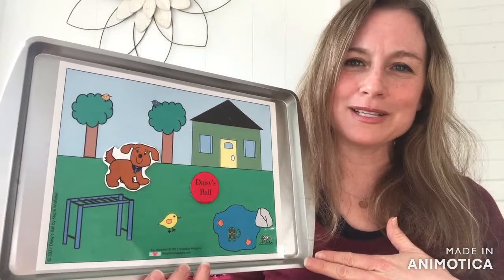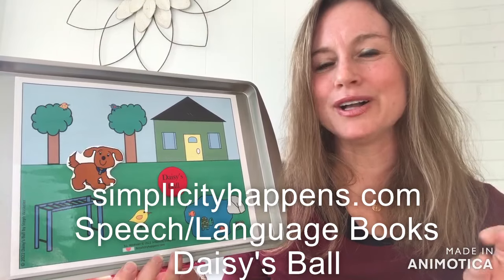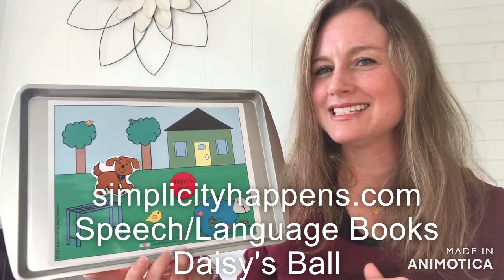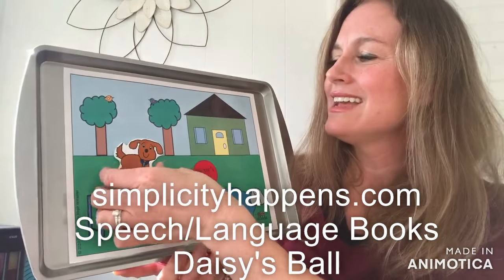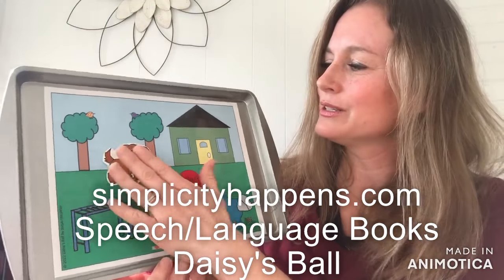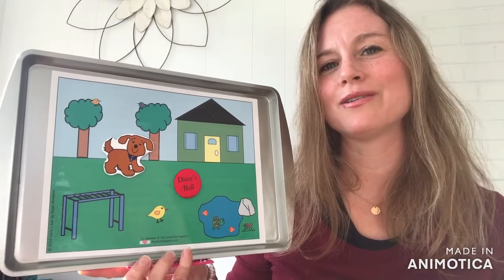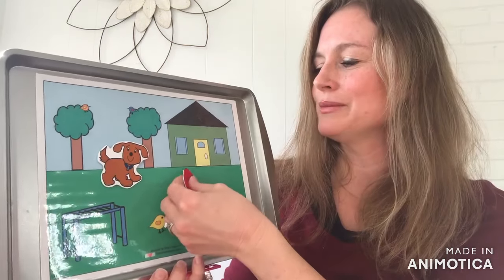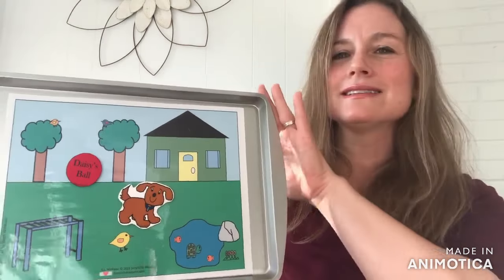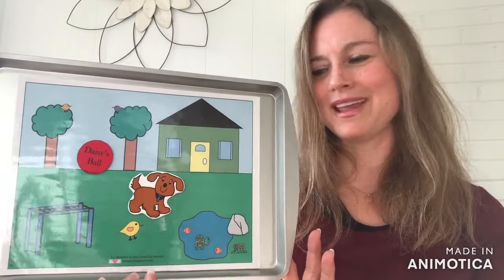If you find the secret password in the book, you can go onto my website, click on speech language books, scroll down to Daisy's Ball, and enter the password. The really neat thing is you'll have this little background scene, and I also cut out a little Daisy character and a Daisy's Ball printed onto printable shrink paper, which I followed the instructions for and then added a magnet to the back side. I created this DIY magnet board by going to the dollar store and buying a baking pan and a little business card folder that I glued to the back end.